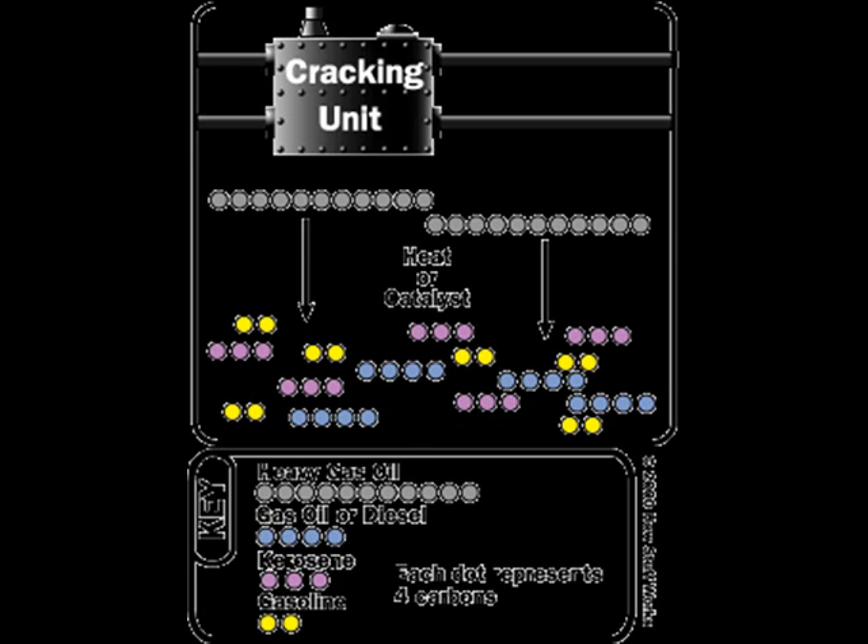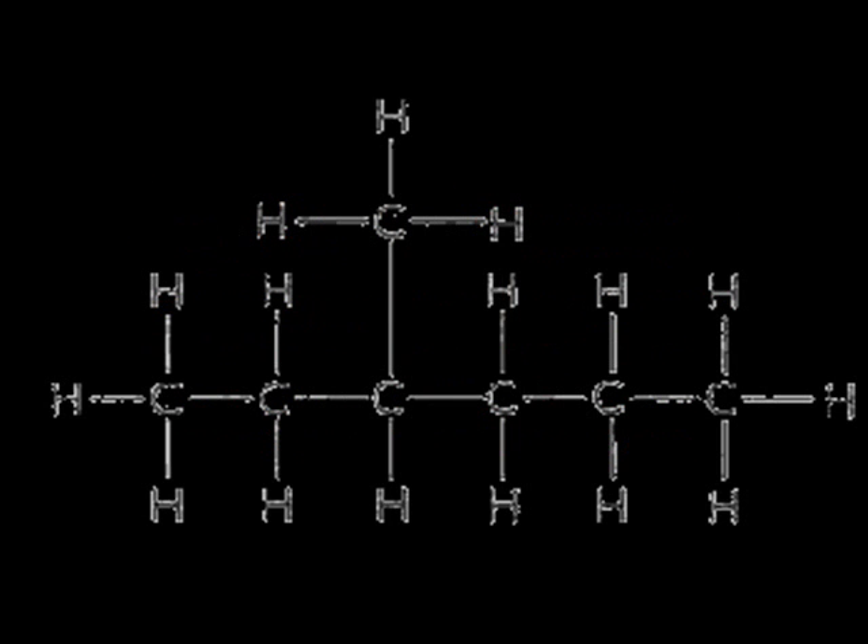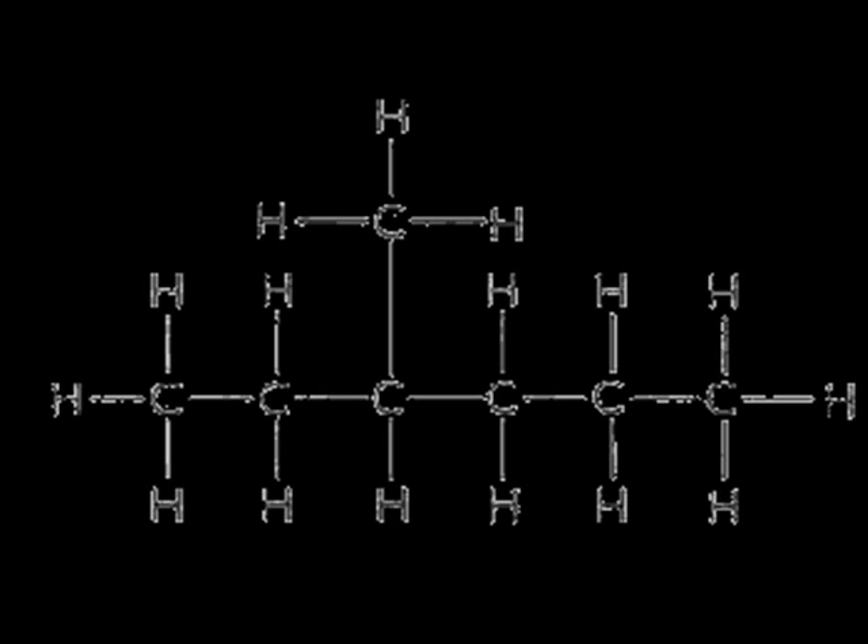Branched chain alkanes have higher octane numbers than straight chain alkanes, which led you to discover structural isomerism in more detail.